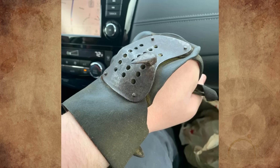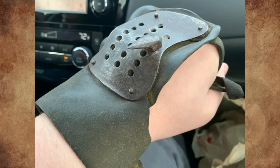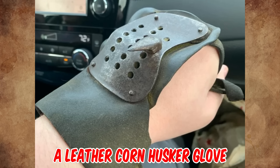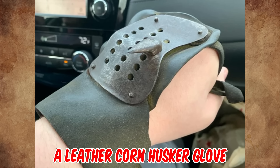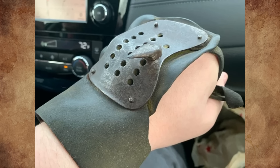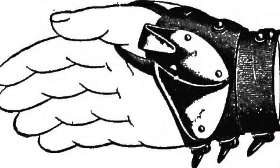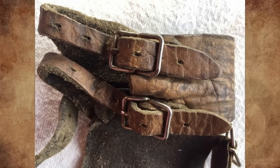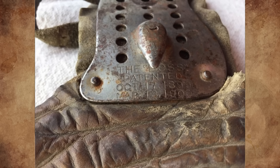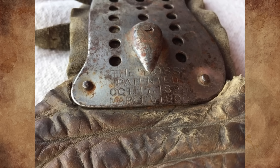Plus some other words I can't make out. Any ideas? It's a leather corn husker glove patented in 1899 and 1900, made in the United States and crafted by the brand Boss. You are wearing it wrong in the picture — it's supposed to go in the palm of your right hand, not the back of your left. The glove features adjustable straps, making it a one-size-fits-all option for anyone needing a reliable and durable glove for their work.